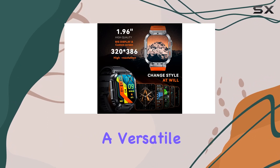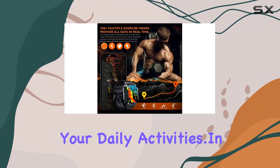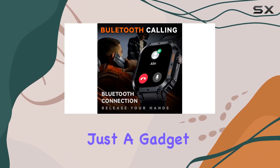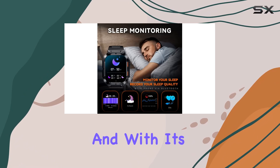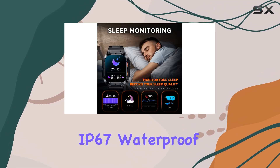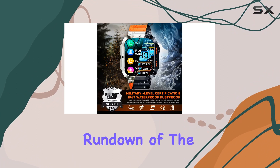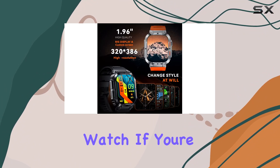In a sleek silver color with a tactical design, the Gloney smartwatch is not just a gadget — it's a statement. With its IP67 waterproof rating, it can handle rain and hand washing without a hitch.